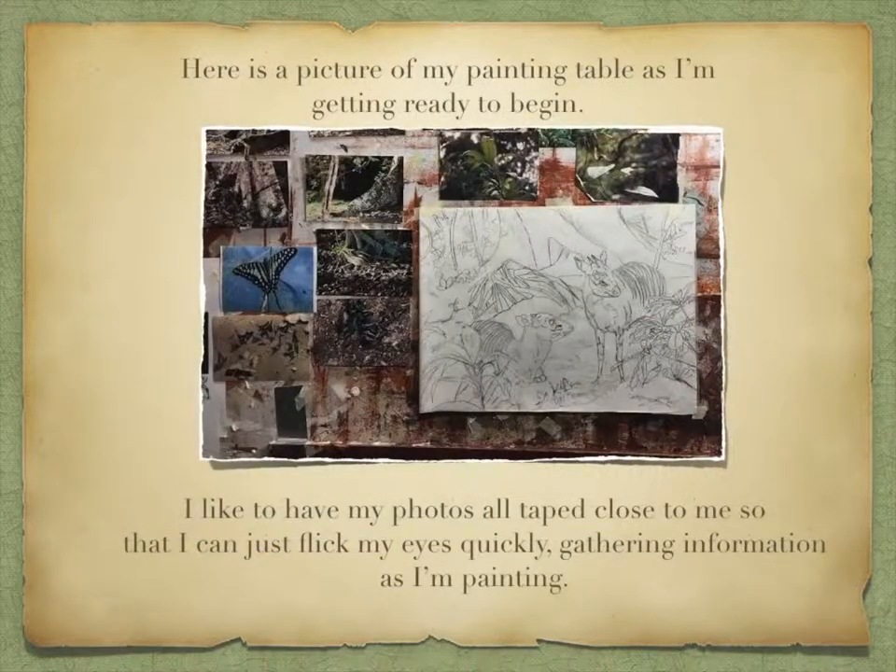Here is a picture of my painting table as I'm getting ready to begin. I like to have my photos all taped close to me so that I can just flick my eyes quickly, gathering information as I'm painting.